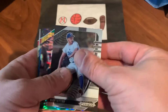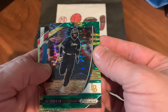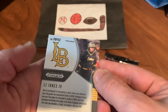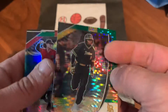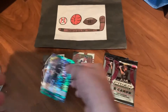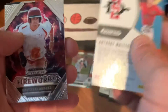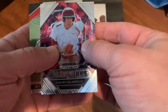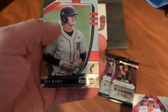Pack four: Nick Bitsgo, and we have LJ Jones the Fourth on what looks like a cool parallel — thought it would be numbered but it is not, though it does look different from the others. Anthony Walters — another prism parallel, also not numbered. David Calabrese, a nice prospect, and Joey Weiner rounds out the pack.